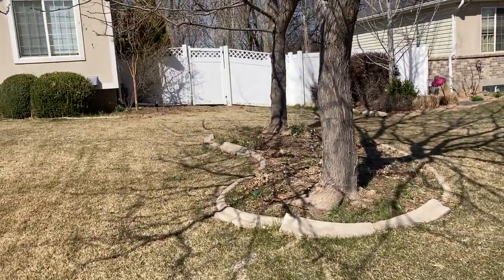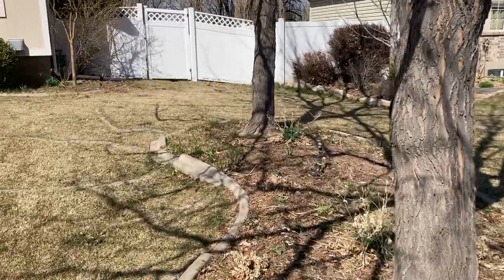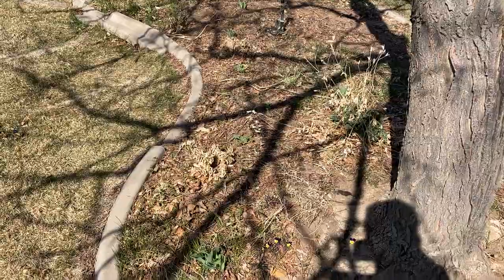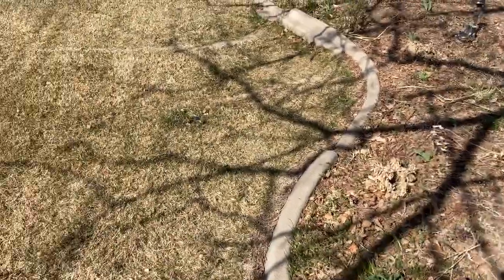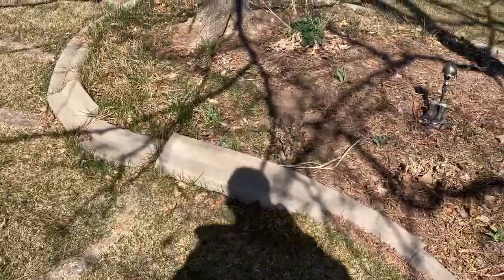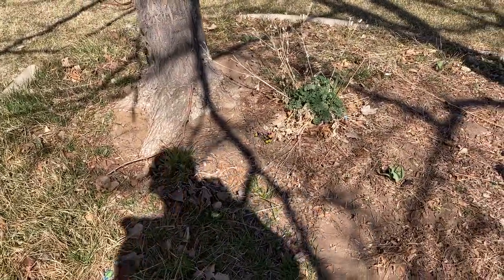It is April 2nd, 11:17 AM, it's pretty nice out this morning - supposed to be in the 70s today. I'm at my dad's house and I'm gonna make a garden tour, part one for his house, since I did one for my mom's house the other day.